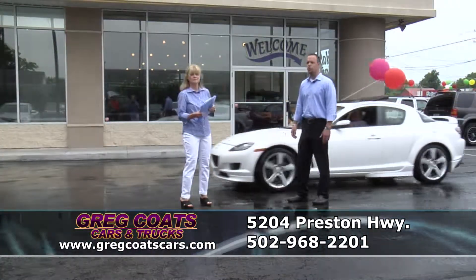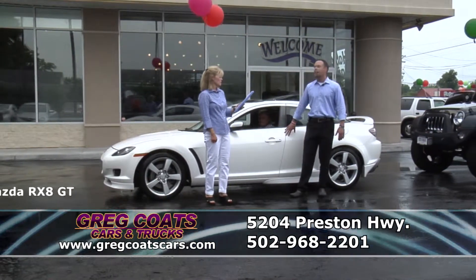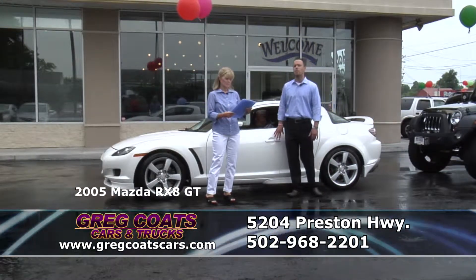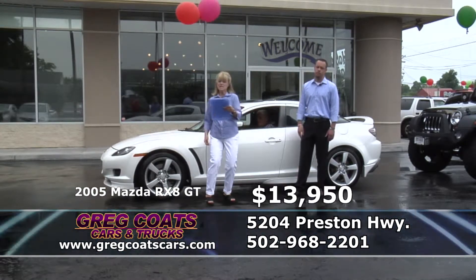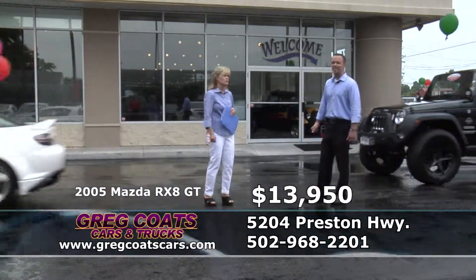Here at Great Coates Cars and Trucks we always want to show you something that's a little bit more unusual. Dave's driving a 2005 Mazda RX8 Grand Touring, Carfax one owner, pearl white, Bose stereo, leather, moonroof, four new Cooper tires, absolutely loaded — maybe one of the nicest RX8s we've ever had in stock. 13,950 folks in the $250 payment range. Pick up the phone and give Dave a call. Thank you Dave.